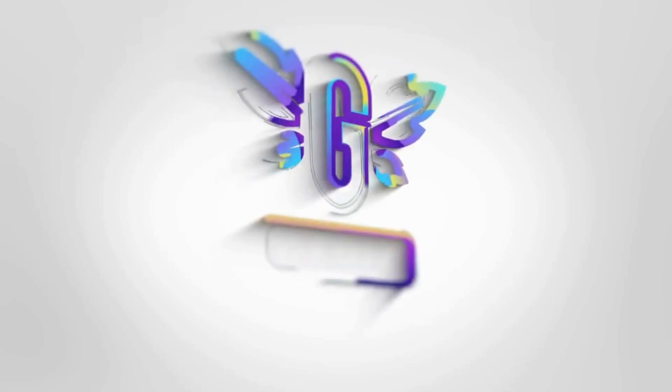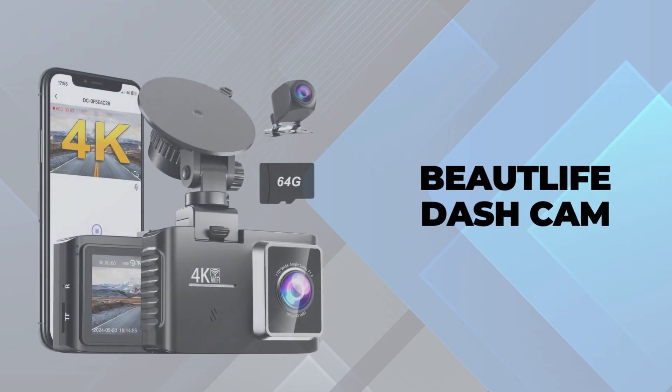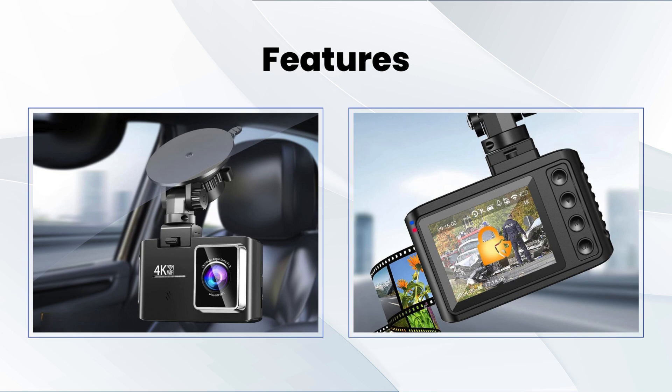Welcome back to our channel. Today we're going to enhance your driving safety and convenience with the Beulife Dashcam. Let's dive into the features that make this Dashcam a must-have for your vehicle.